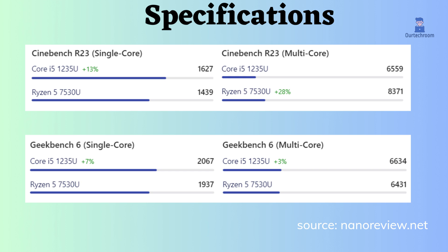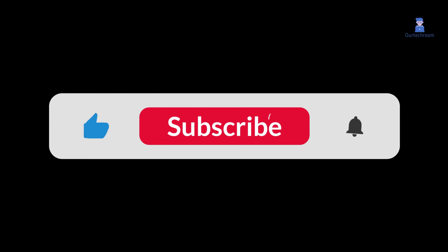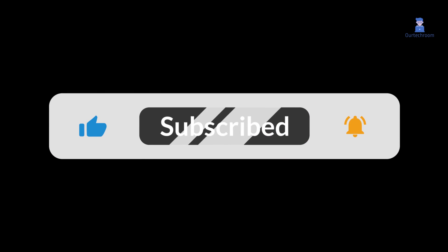Looking at the benchmarks and specifications, you can decide which processor is better, and you can also read real user reviews on the web. If you like this video, please like, share, and subscribe to the channel.